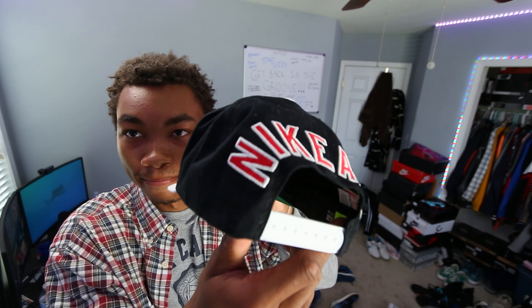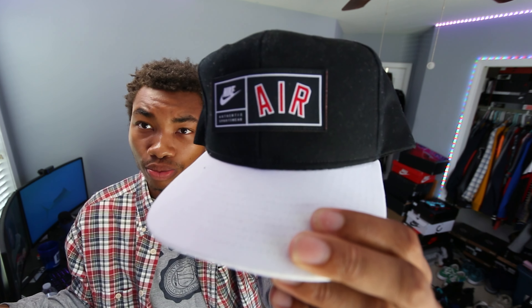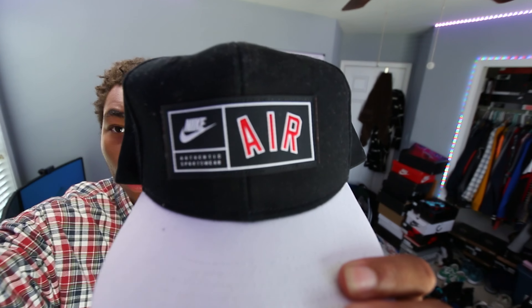The next thing I picked up is another hat — it's a Nike Air hat right here. I think I got this hat for like $5. It says Nike Air on the back of it. Super fire — I could definitely pull this hat off with this fit if I wanted to. Super duper fire Nike Air hat right here.